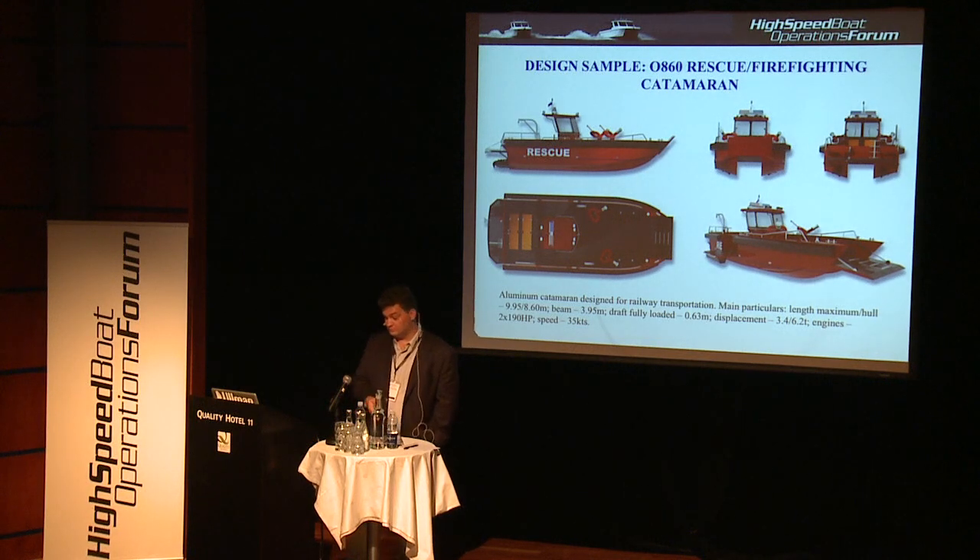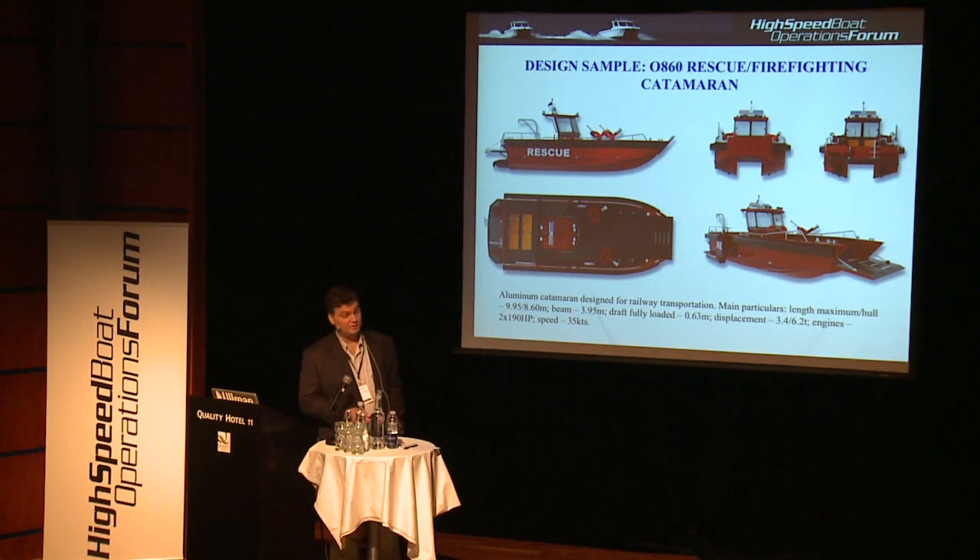Let's look at some prospective applications. We have done a few concepts recently that might be usable as professional boats. One is a small firefighting and rescue boat intended mainly for rivers and lakes, transportable by railway. It has a side opening for water recovery, can carry vehicles, has two fire pumps and a place for stretchers. It could also be a good boat for marina security, as marinas are getting so tight now that no regular fire boat can get inside — you really need to pull the burning boat out to fight the fire.